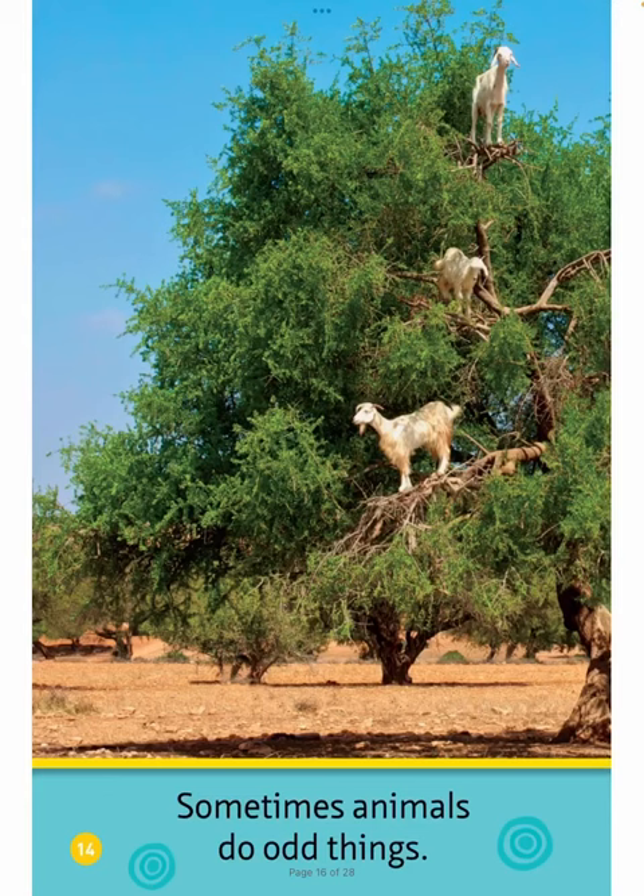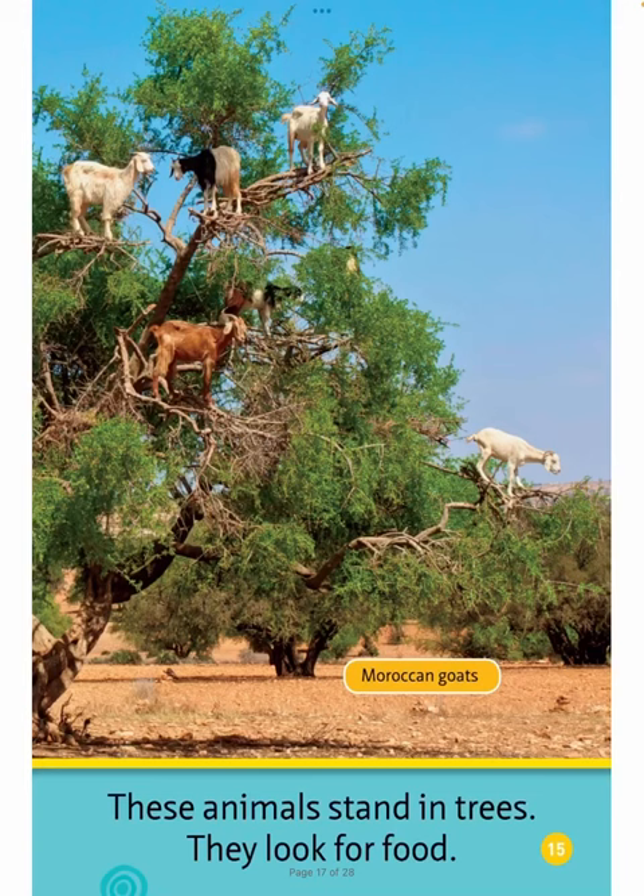Sometimes animals do odd things. These animals stand in trees. They look for food. Moroccan Goats.